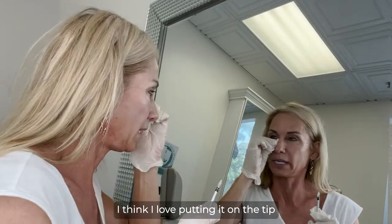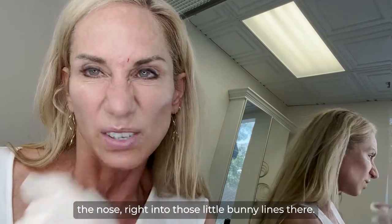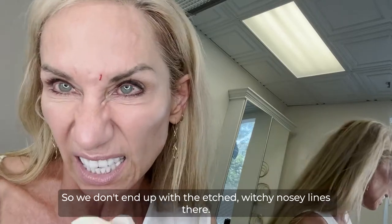I even love putting it on the tip of the nose, right on the bridge of the nose, right into those little bunny lines there, so we don't end up with etched witchy nose lines there.